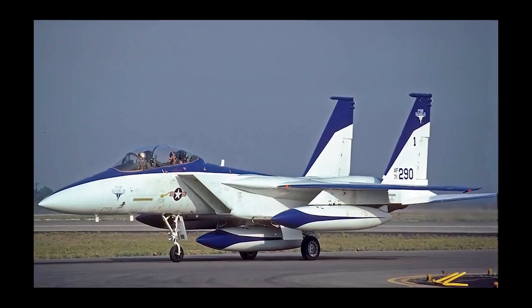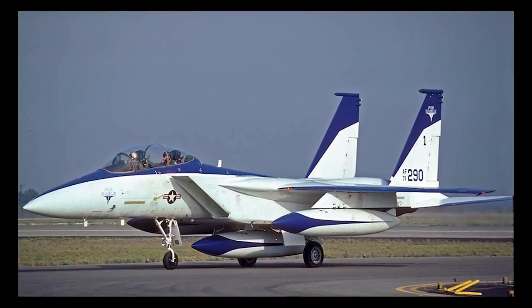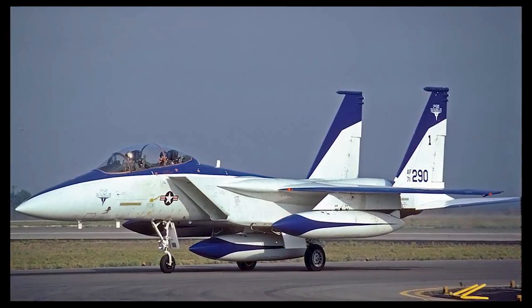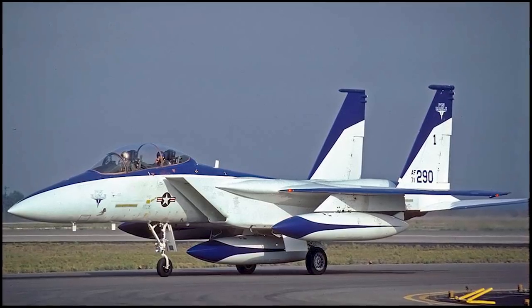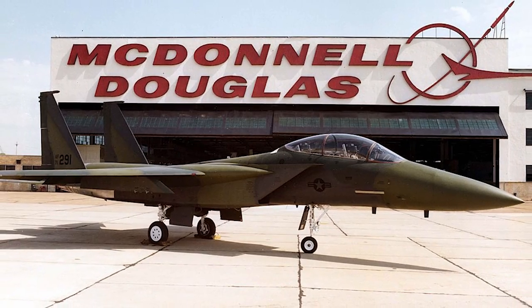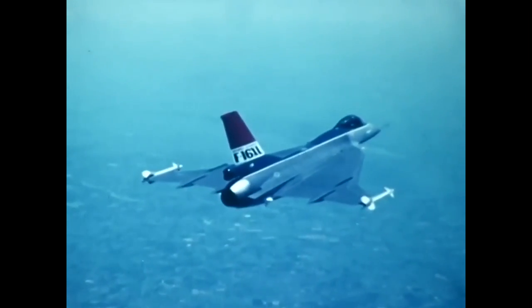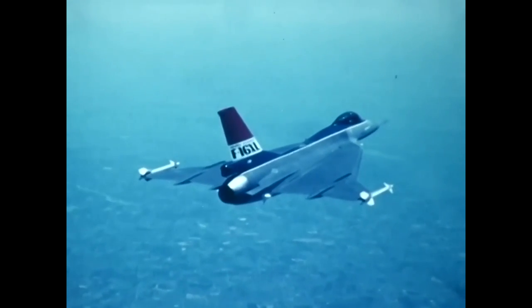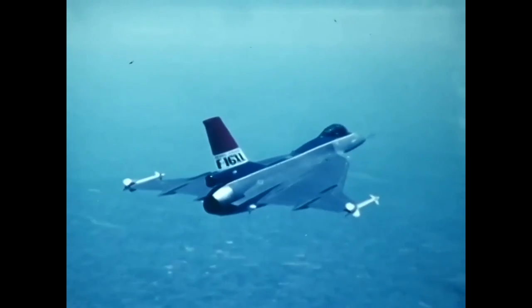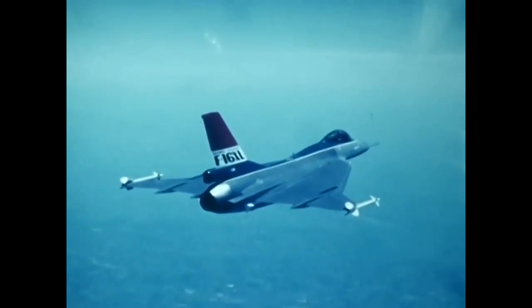Prior to becoming part of the STOL-MTD program, aircraft 71-0290 was busy serving as a testbed for what would become the F-15E Strike Eagle. The Strike Eagle was McDonnell Douglas' response to the Enhanced Tactical Fighter Program, or ETF. Its competitor was the General Dynamics F-16 XL, a beloved aircraft that lost out due to its single engine and higher production costs from its modified wing.